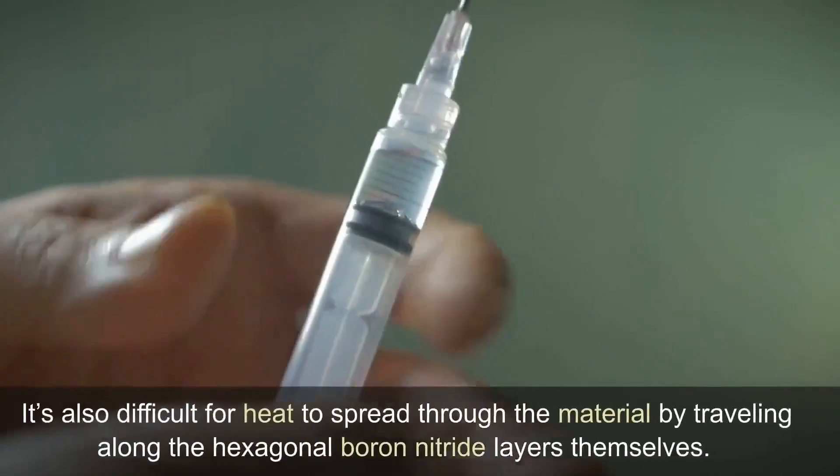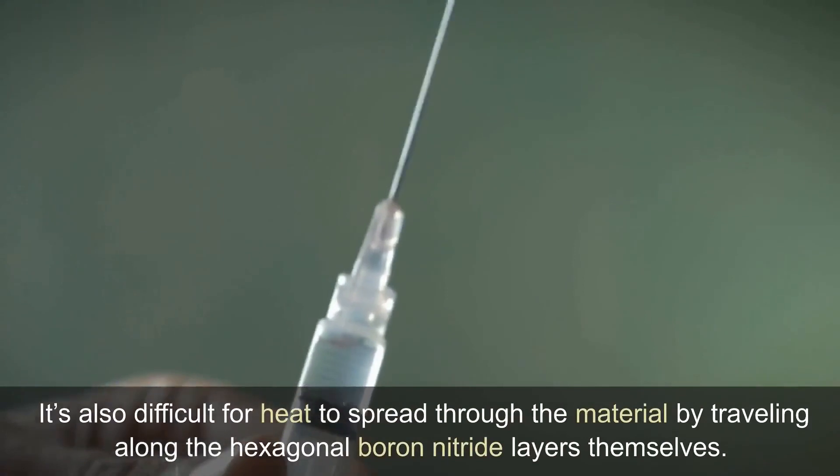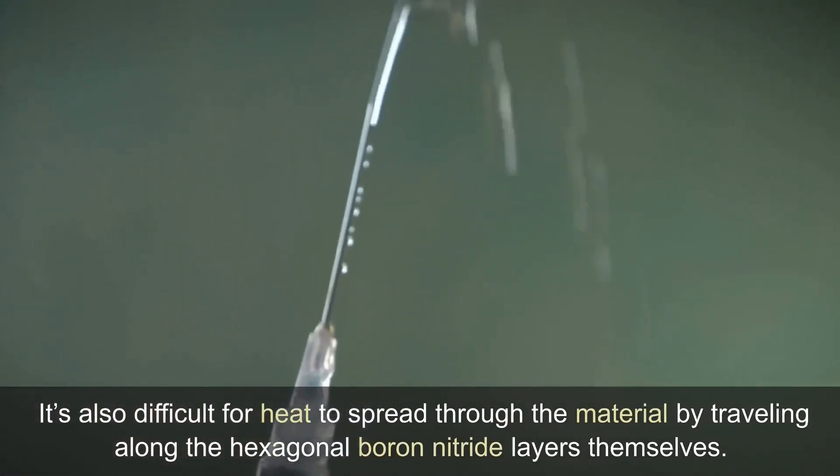It's also difficult for heat to spread through the material by traveling along the hexagonal boron nitride layers themselves.